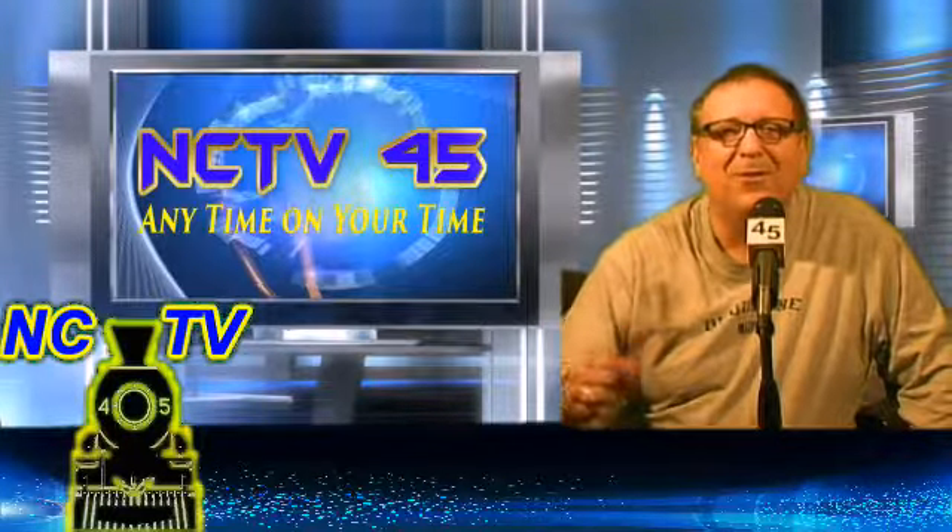This is NCTV45. Throughout the day, we'll bring you coverage on the storm, and we'll be coming to you on Facebook and Twitter. Make sure you share our posts. I'm Angelo Parada, NCTV45 — we're available any time, on your time. So stay tuned, folks, and bundle up, stay warm, and get that second cup of coffee. We'll be right back.